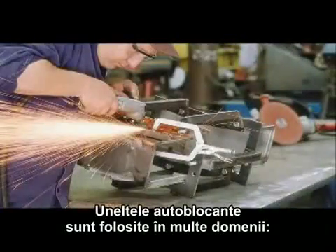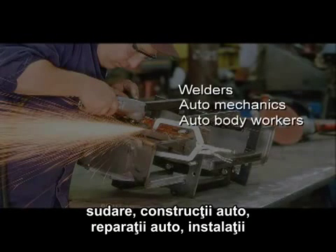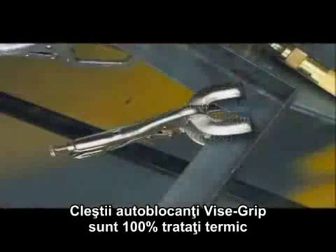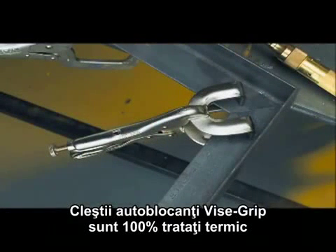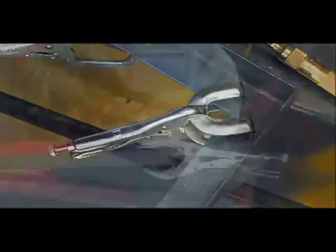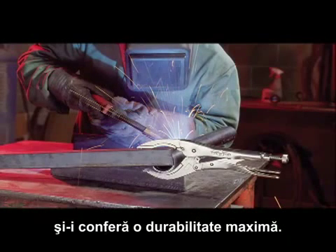Locking tools are used by many trades, such as welders, auto mechanics, auto body workers, plumbers and maintenance workers, among others. Vice Grip locking pliers are 100% heat treated and inspected for maximum strength and durability.